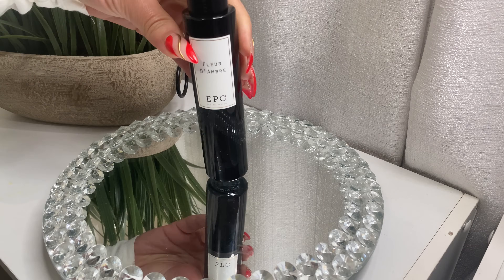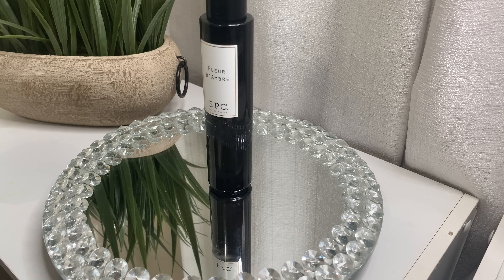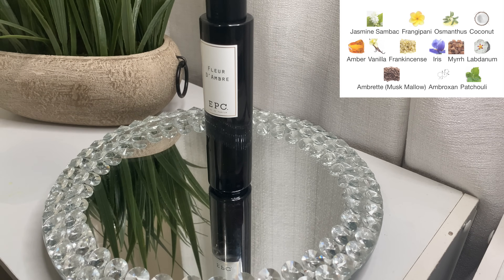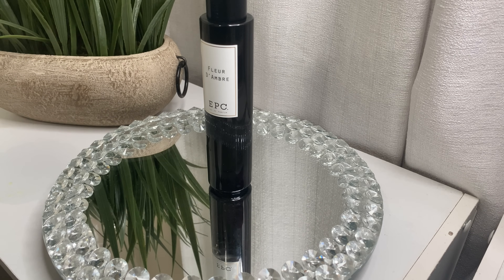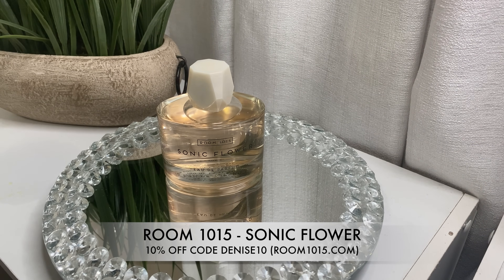Next is Flor de Ombre by EPC. A lot of people don't talk about this brand but I have three bangers from them. This one gives you coconut, vanilla, tropical yellow floral, frangipani — a beautiful spring scent. When I tested it on my skin, the longevity and performance were incredible; every time I moved my hand I could smell it. If you like yellow floral, frangipani, ylang ylang, tropical coconut vanilla fragrances, this is so good.